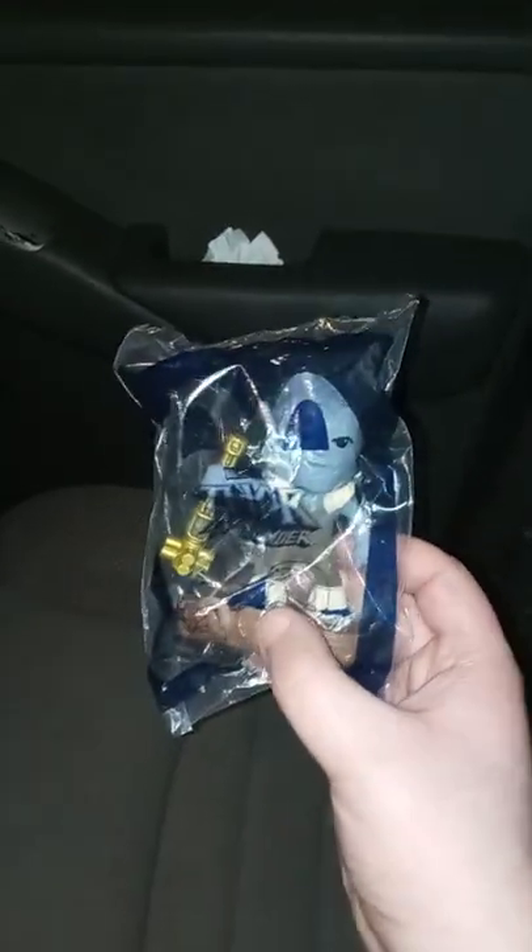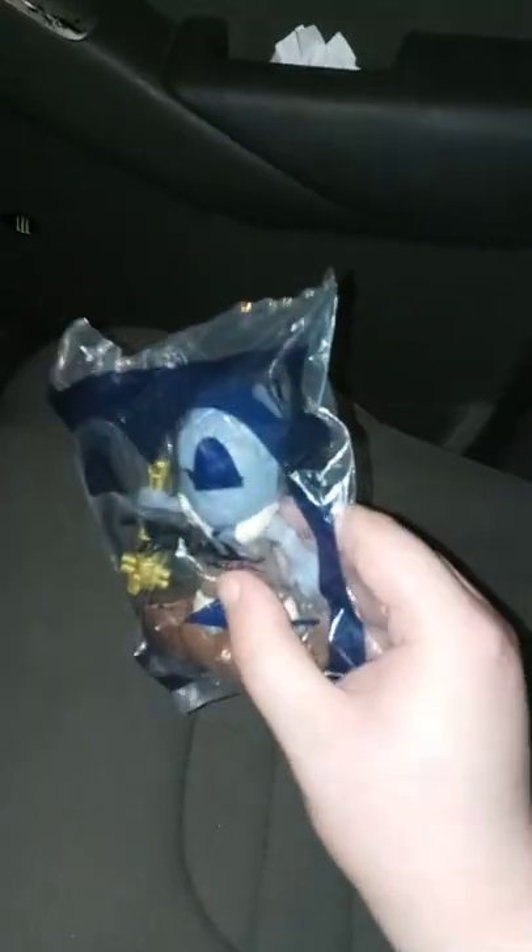Hey guys, Brett Mess here, and happy Tuesday. I am filming this at 12 in the morning, but anyway, happy Tuesday. Gotta read this though, because my friend Selena is actually texting me. So we're doing toy number 7, and this is Korg.